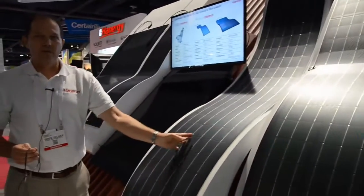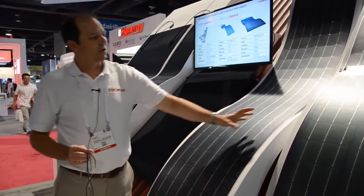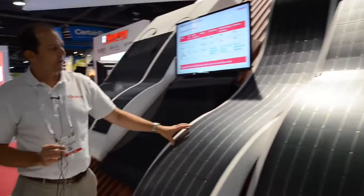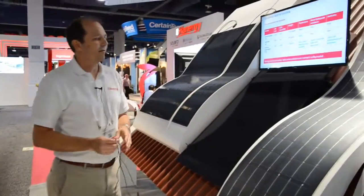It comes in a standard width of just under half a meter. It comes in a two-meter long 100-watt version, a four-meter long 200-watt version, and a six-meter long 300-watt version.